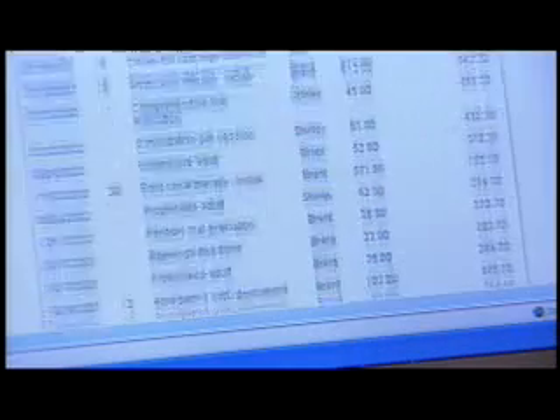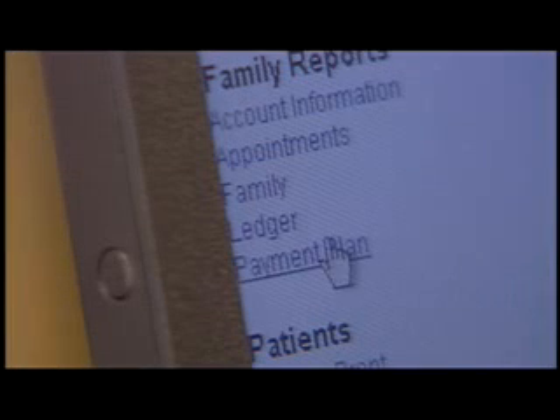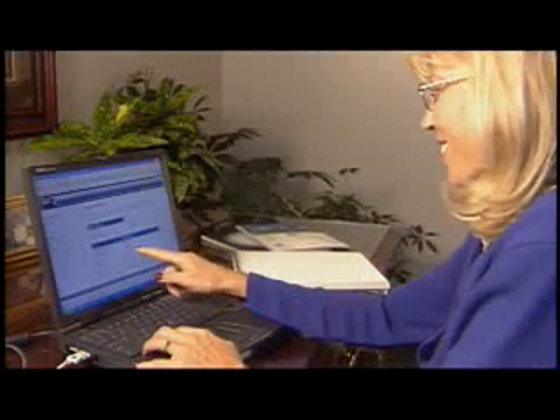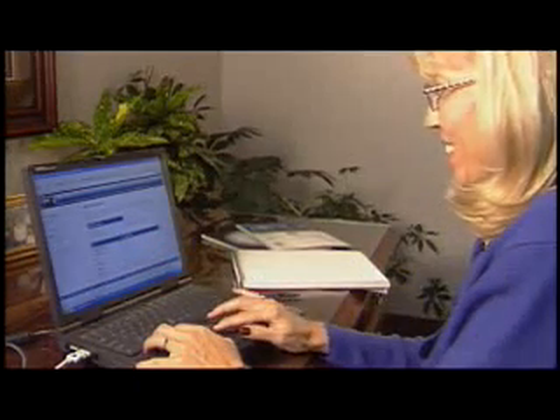Imagine if your patients could check their account status, view their next appointment, receive recall cards, and more, all online — expand your reach to new patients, increase your value and professional image in the minds of current patients, and keep those patients coming back. The best part is Dentrix makes it easy.